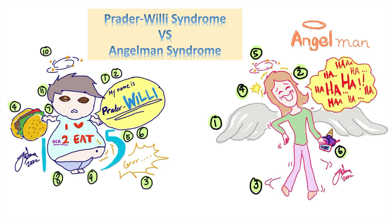Hi everyone! In today's video, I'm going to go over a fun and easy way to remember features of Prader-Willi syndrome versus Angelman syndrome. To start off, I'm going to introduce these two siblings named Prader-Willi and Angelman. The reason I want you to associate the two together is because both involve chromosome 15 being affected.